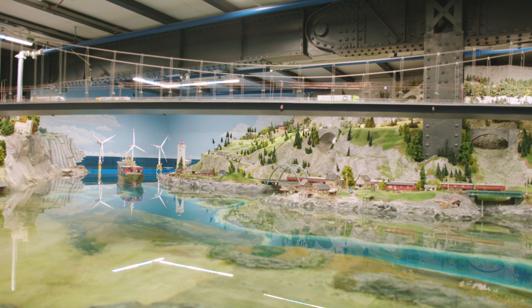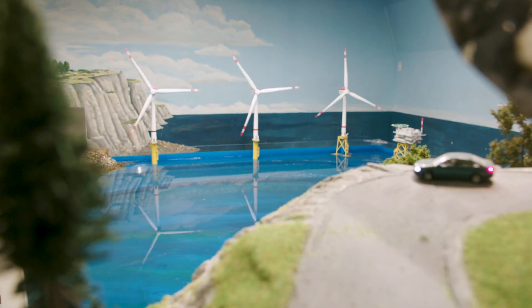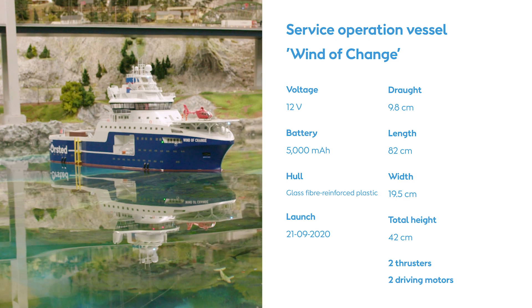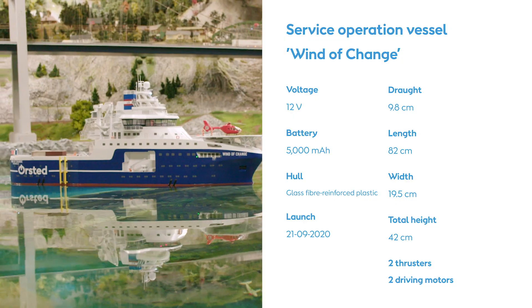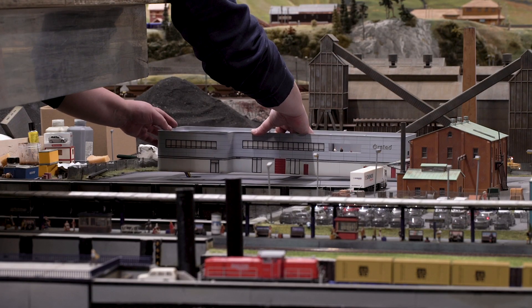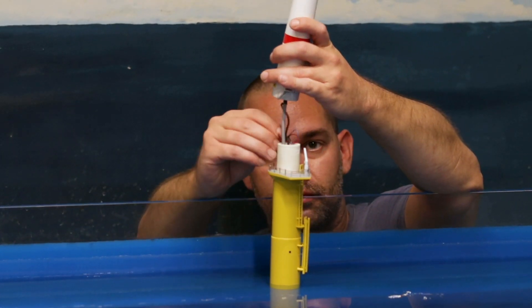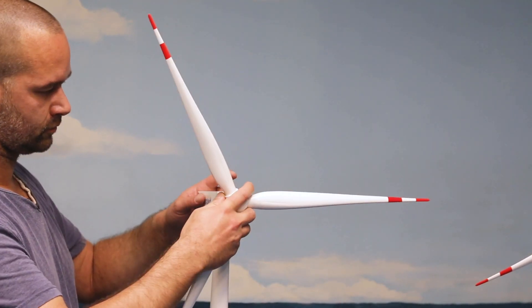What we also explain here in Hamburg is how offshore wind energy works. The passion that the Miniatur Wunderland has for the detail of our Wind of Change exhibit and our offshore wind energy installation is great for us. With this same passion, we work on our own projects.